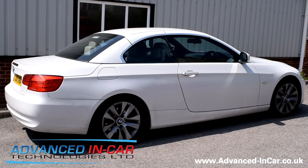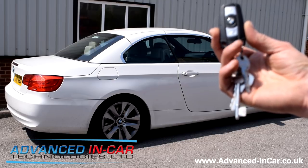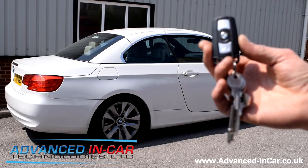Afternoon guys, this is James from Advanced In-Car Technologies and today we've been working on a 2011 E93 BMW 3 Series convertible. A customer came to us and asked if we could make his roof go up and down via the key fob. So we bought a fancy little bit of product from Germany and this kit does two things.